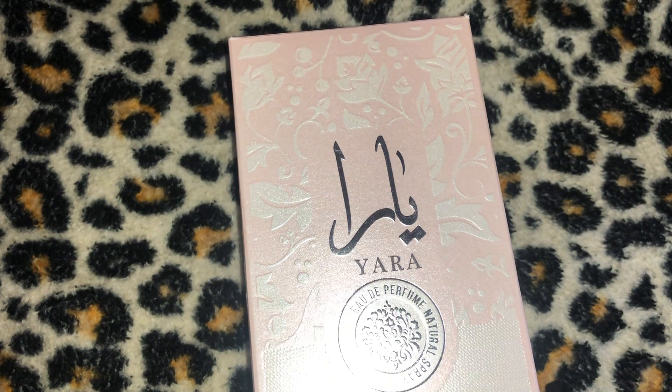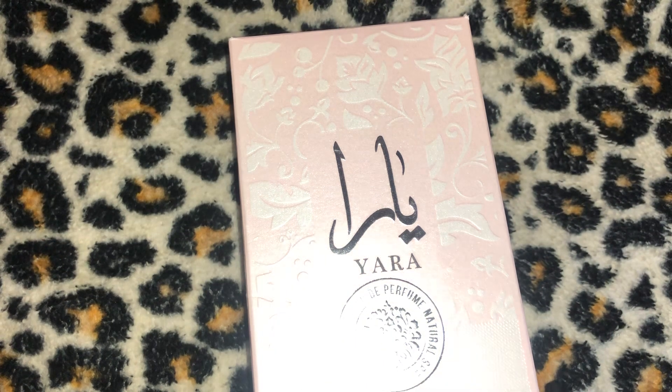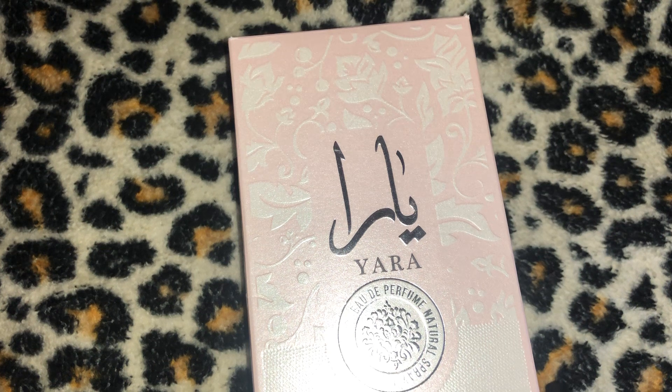Amazon has the 3.4 ounce EDP for $30.10, and initially it had a 4.3 out of 5 stars rating — then a few days later it had a 5 out of 5 stars on Amazon. Walmart has it for $34.95. It would appear Joma Shop had it for the cheapest at $19.99, and they're having a Mother's Day sale, so you can check their website to see if Yara is still under $20.